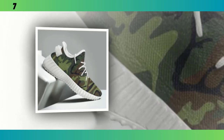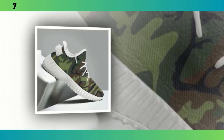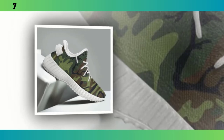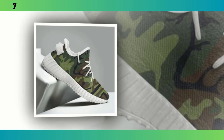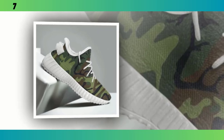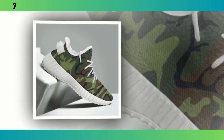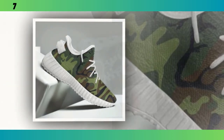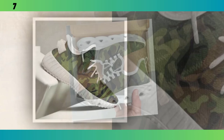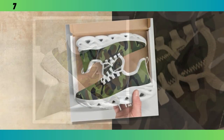we're diving into a style that has stood the test of time — men's camo shoes. Whether you're looking to upgrade your casual wardrobe, get the perfect pair for your workouts, or just want something versatile and rugged, we've got you covered. Stick around as we break down some of the best camo shoes on the market, analyze their features, and give you the lowdown on why these are a must-have in your footwear collection.